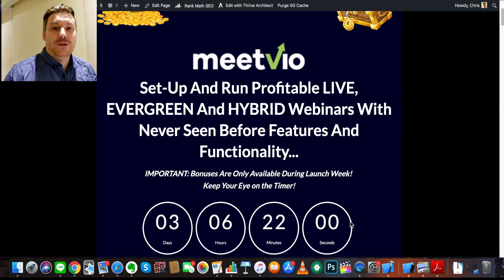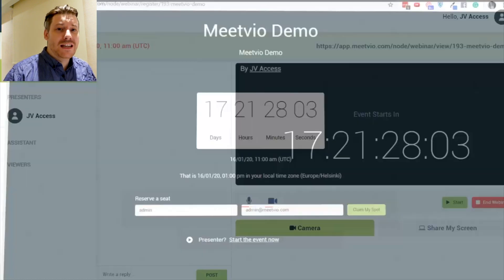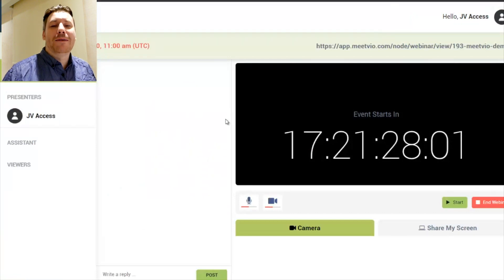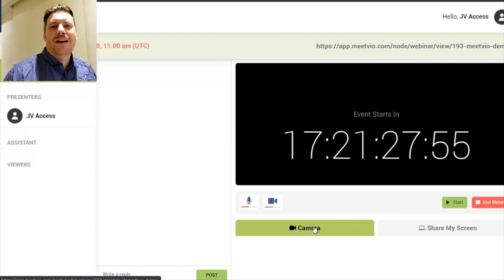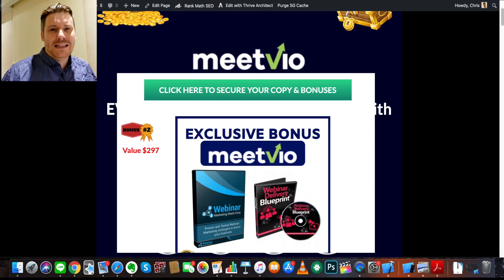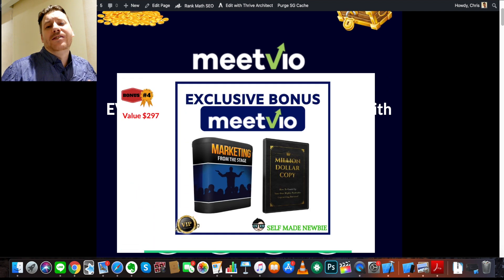Hi guys, it's Chris here with selfmadenewbie.com. Welcome to this MeetVio review. For those of you looking to sell a product using a proven method, specifically using webinars and auto webinars, this is a product you won't want to miss. Today we're going to take a deep dive, over-the-shoulder look at MeetVio and see exactly how you can make money with it. I've also gotten you some amazing bonuses hand-picked to go hand-in-hand with MeetVio.